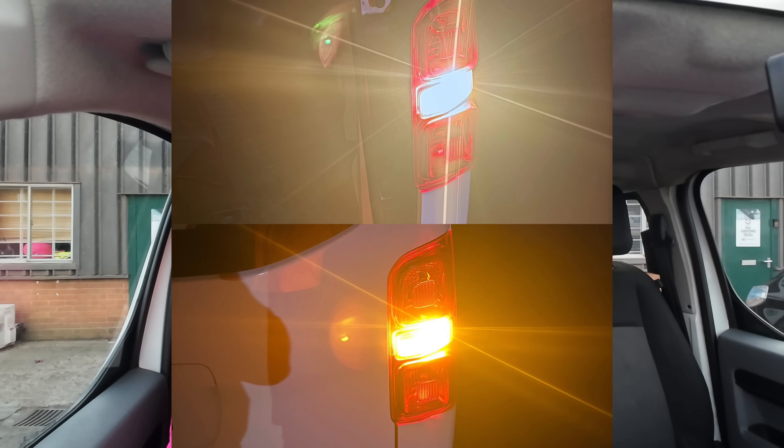Literally all I did before it went in was put some screen wash in — it was empty — and replaced both rear indicator bulbs, because they were both really quite white. The orange coating flakes off those bulbs and they go white, and it will fail if it doesn't have orange indicators. So a couple of pounds worth of bulbs and screen wash, and we got a clean MOT with no advisories whatsoever.